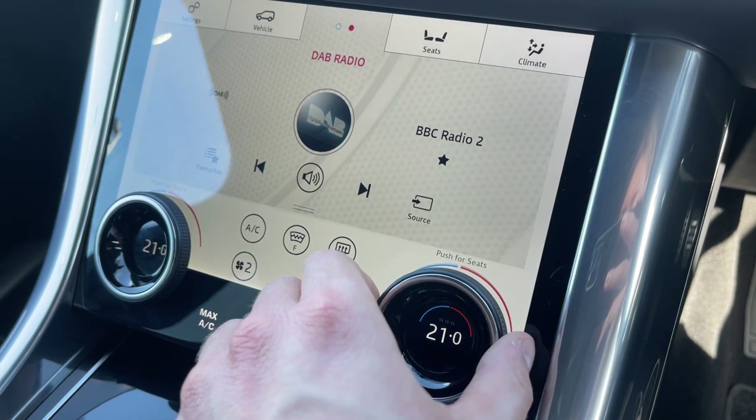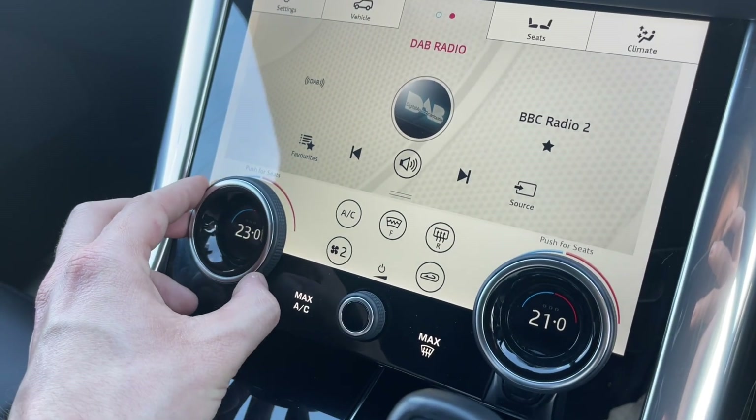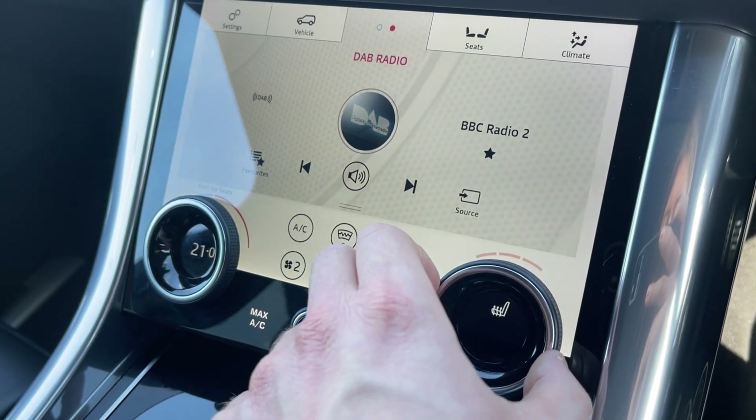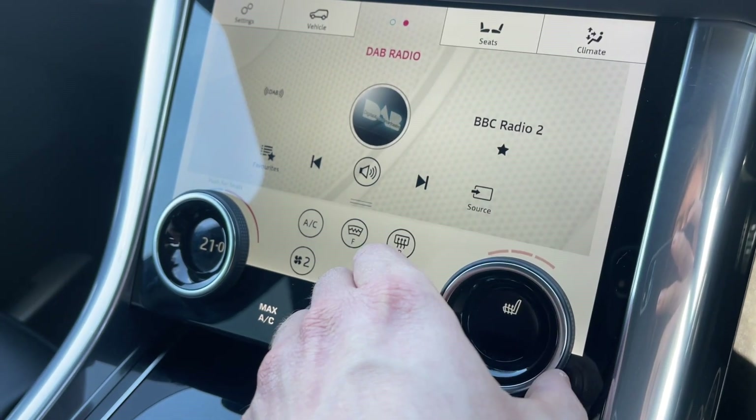The climate control system ensures comfort for the driver and passengers at any time. On the same dials, fan speed and heated seat functions can be adjusted with ease by scrolling to the temperature of your choice.